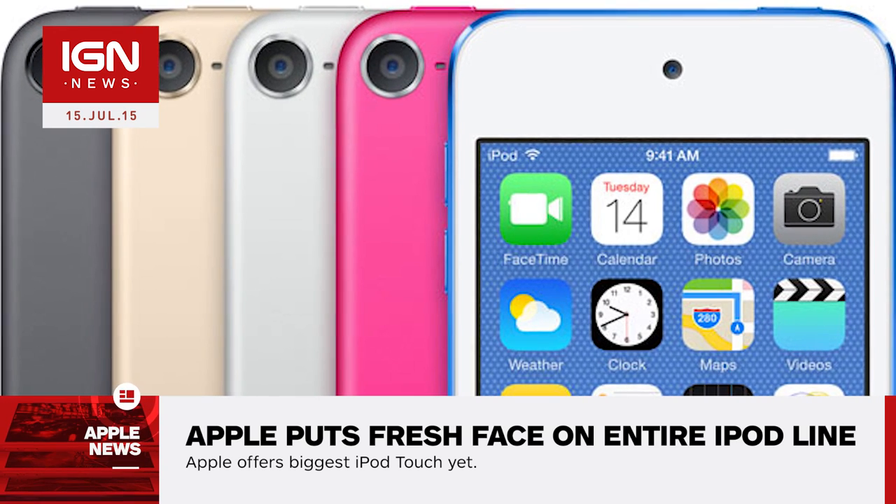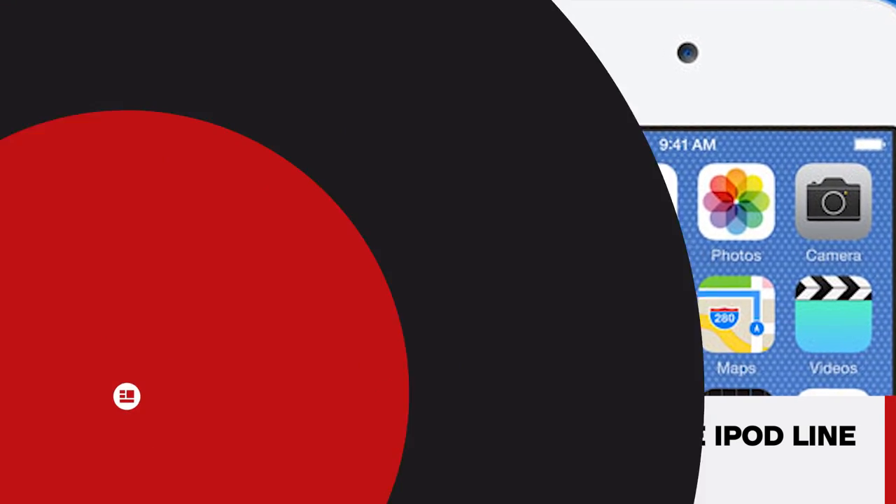The new colors for the iPod line are space gray, silver, gold, pink, and blue. The announcement from Apple confirms an earlier report that Apple may have accidentally revealed its new iPod lineup in a stock image in iTunes.